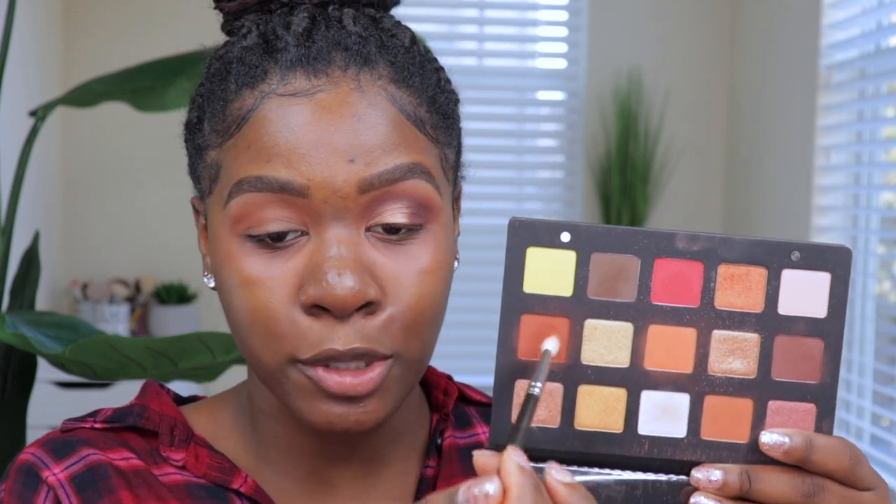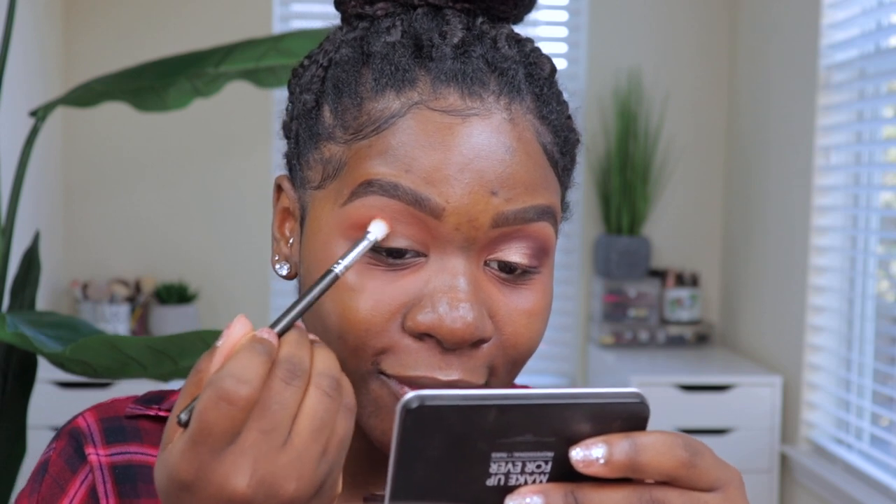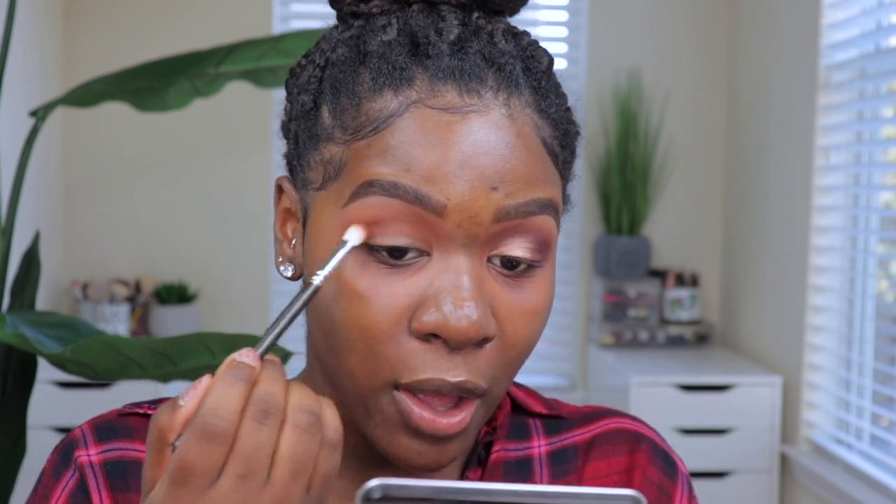Moving on to the next shade: Tara, which is a red-brown shade. I'm going to put this in the crease but a little bit below the first shade, using my MAC 217 brush. You can see I'm taking it a little bit lower than the first shade, right in the socket of the eyes. Once it's blended out in the crease, I'm going to take it a little bit further down at an angle so we really get a lot of color in that area.